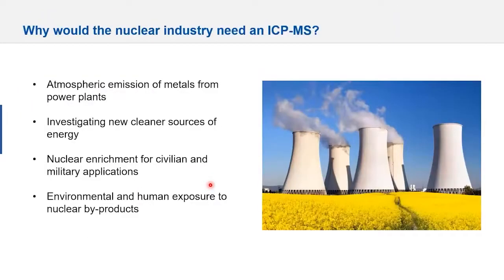What's the need of the nuclear industry for ICP-MS? You've got nuclear power plants with atmospheric emission of metals to monitor. ICP-MS is ideal for investigating cleaner energy sources, nuclear enrichment for civilian or military application, and monitoring environmental and human exposure to any nuclear byproduct.